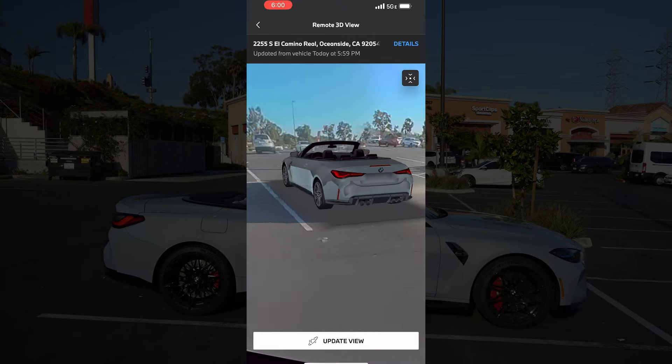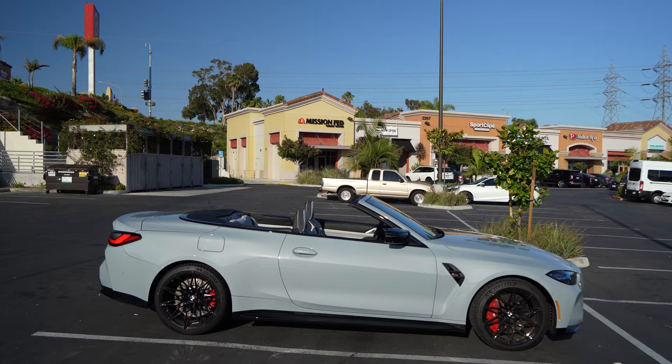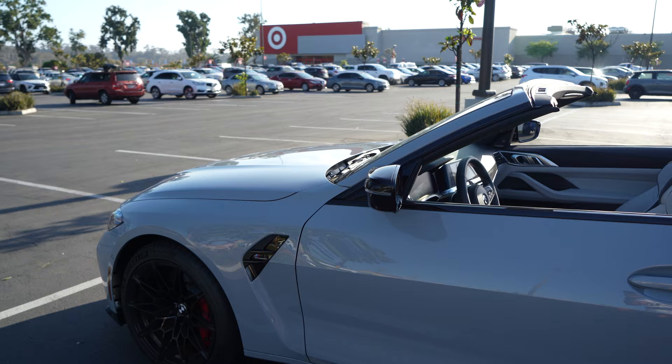This is how you spy on your car while you're away from it. It's easy and you can view it anywhere with your phone. For this example, here I am at a Target parking lot and maybe you want to check on who is parking next to me.